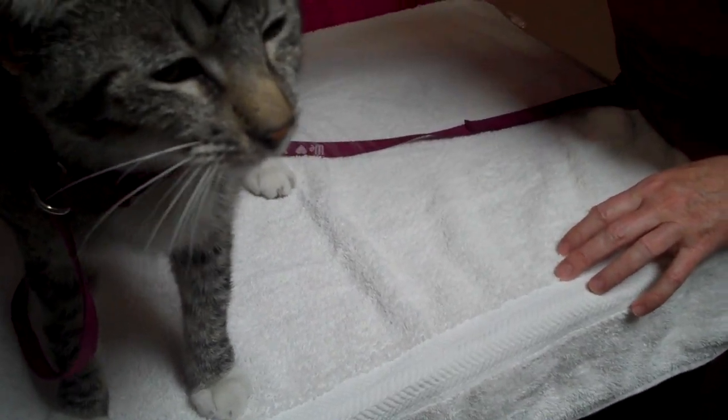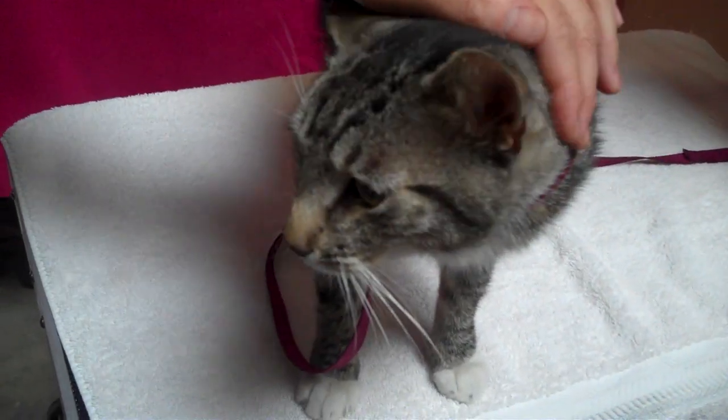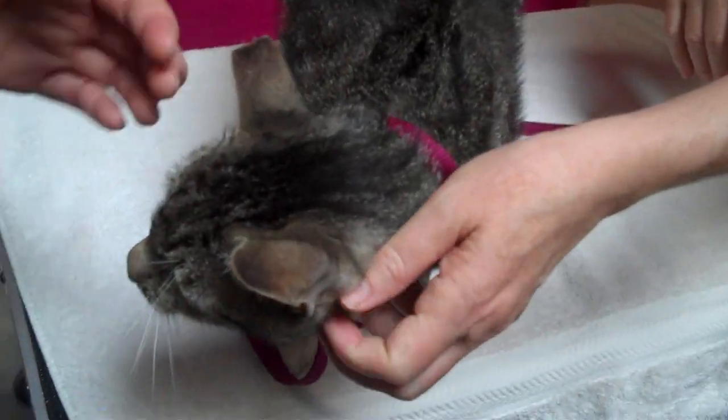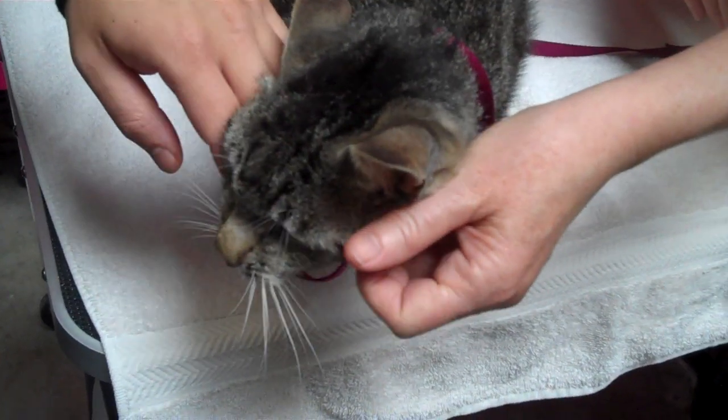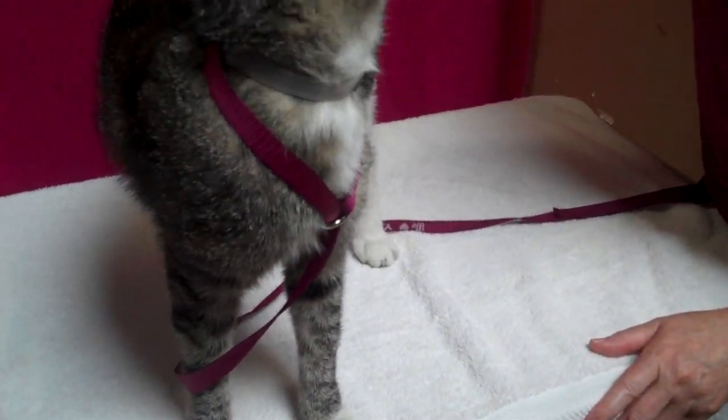He's only one year old, and as soon as our handler pulled him out of his cage, he just casually stretched and got up and let her take him out. He's absolutely a love, and he's so handsome. He's just as sweet as he can be.